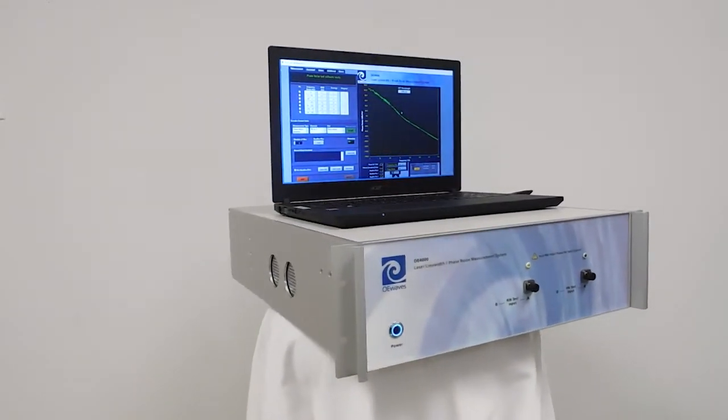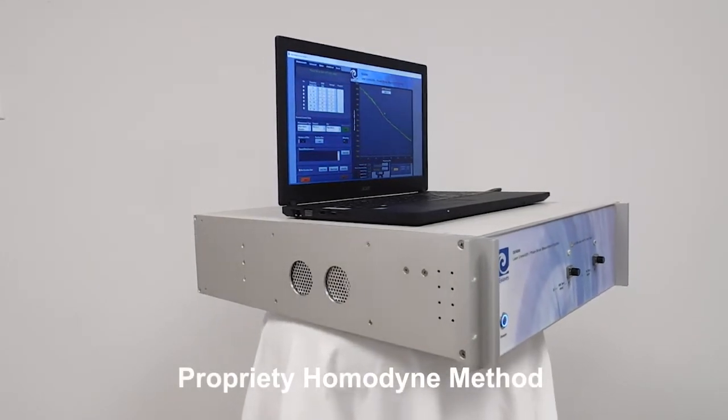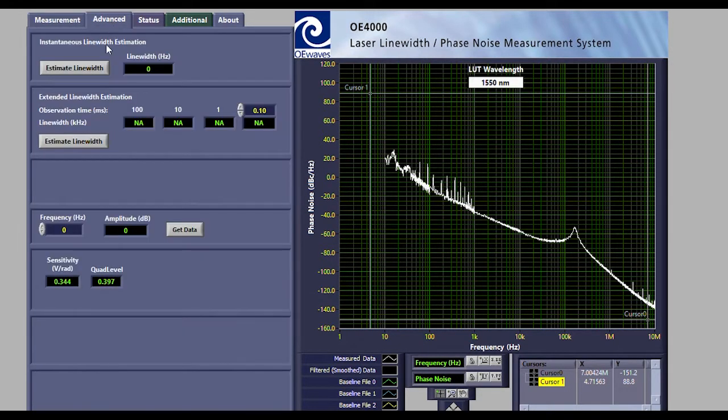The system utilizes a proprietary homodyne method that supports a very wide wavelength range. It is a standalone unit that operates with ease, speed, and precision. It comes with a simple and intuitive user graphic interface preloaded to a PC.